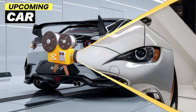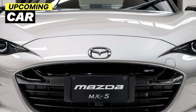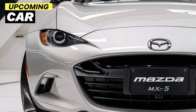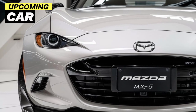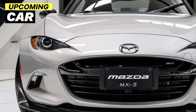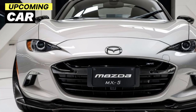Mazda hasn't tried to reinvent the wheel with this update, and that's a good thing. They've kept the essence of what makes the MX-5 great while adding a few modern touches to keep it fresh and relevant. Starting with the exterior, the 2025 MX-5 sports a refined aerodynamic shape.